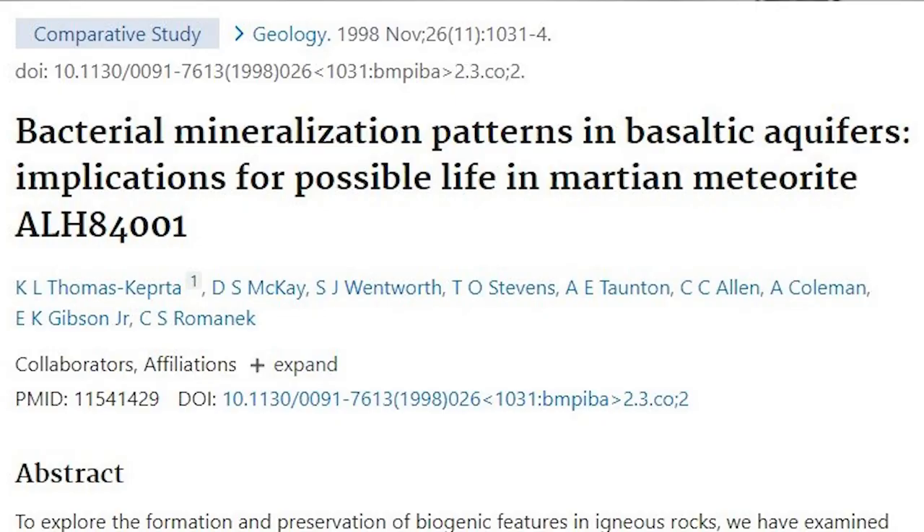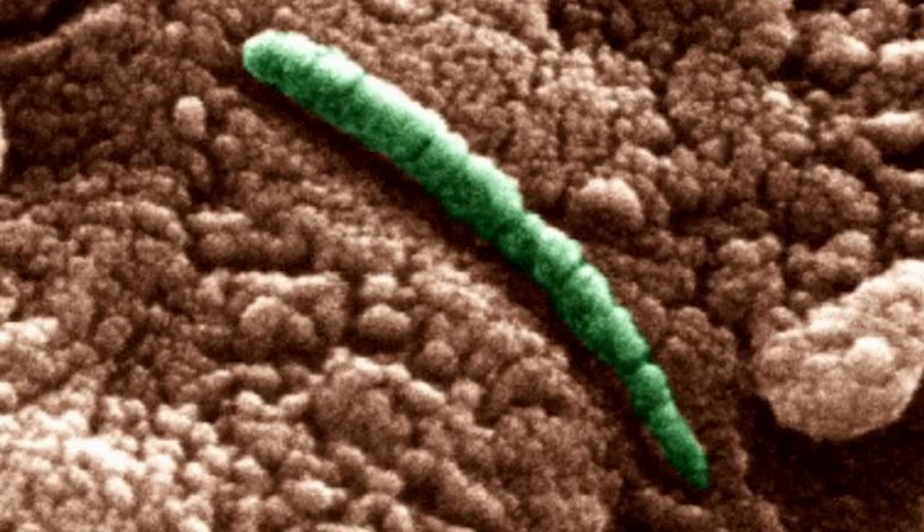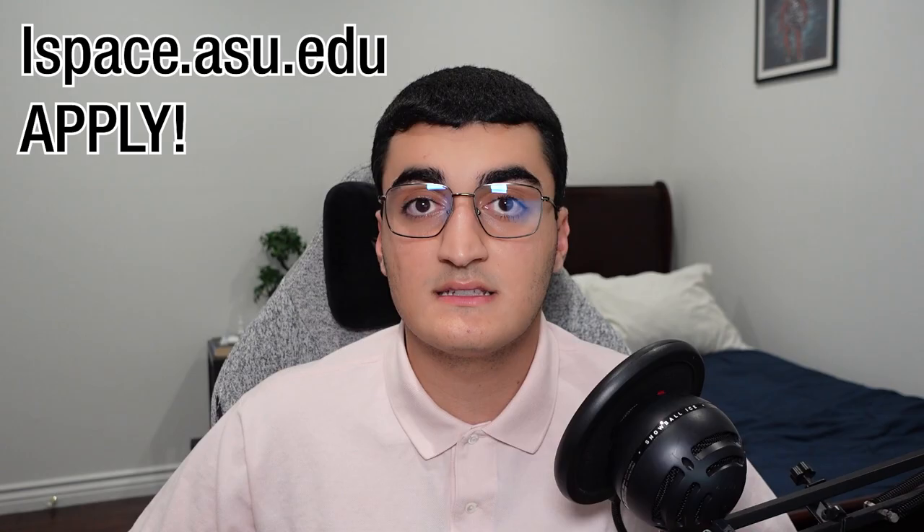In 1996, a team of researchers led by NASA scientists, including lead author David S. McKay, used electron microscopy to analyze these deposits and announced that they may contain trace evidence of life.